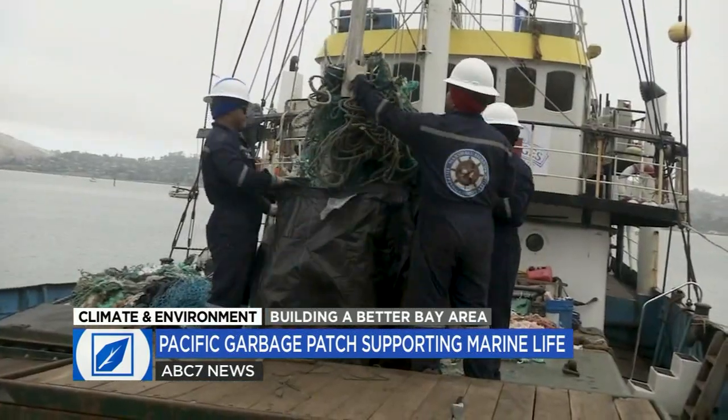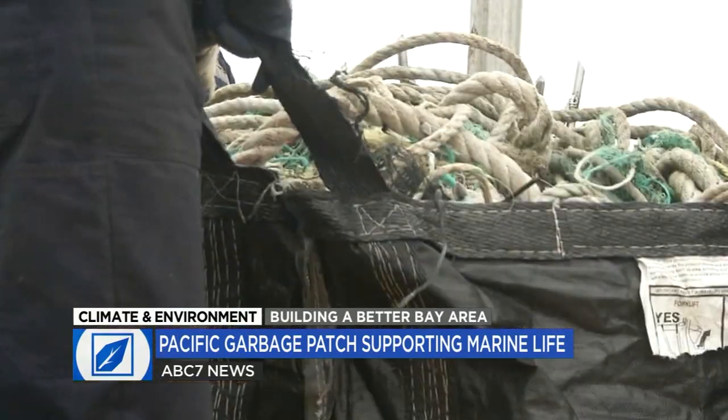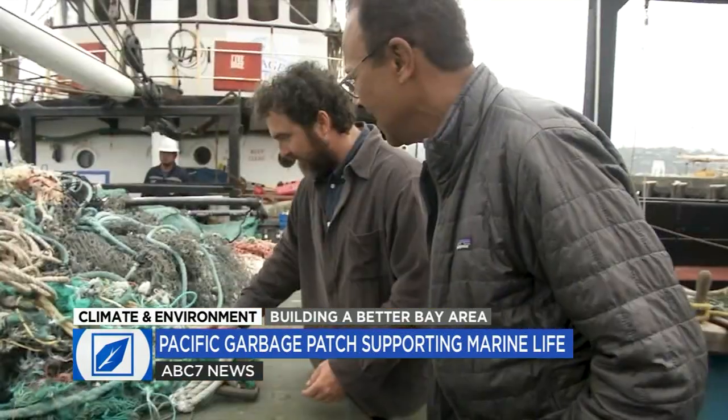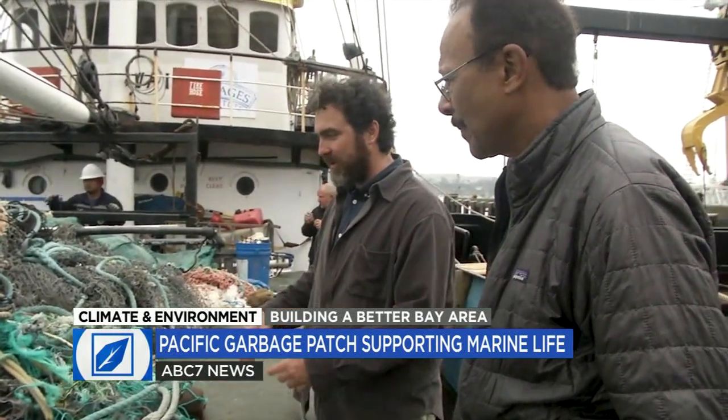A substitute environment made up of an estimated 80,000 tons of plastic, fishing nets, and trash floating in the Pacific. We got a close-up look last year when the recovery ship Kwai returned to Sausalito with its cargo hold overflowing.